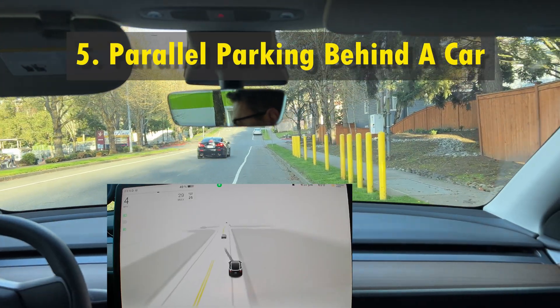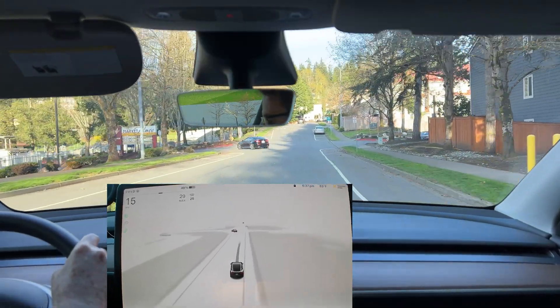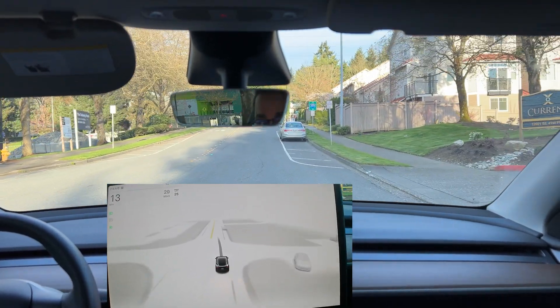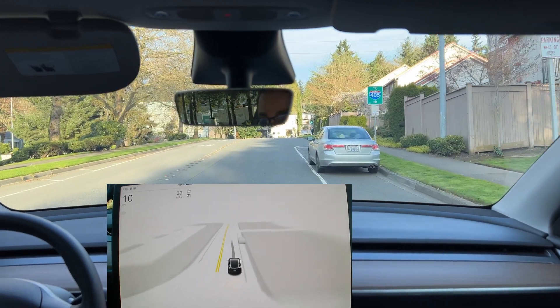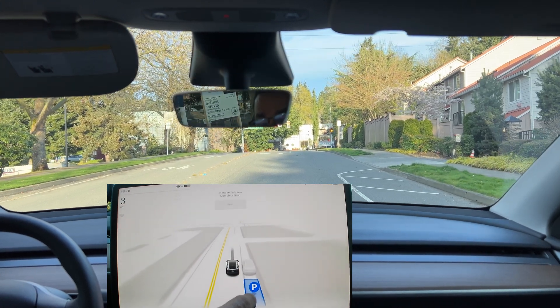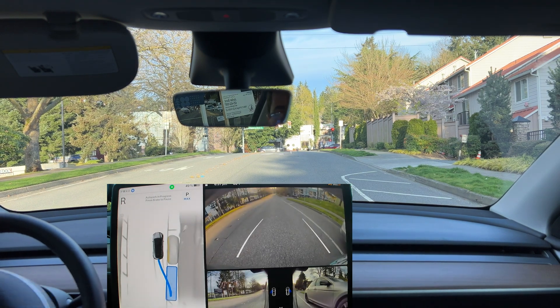Next, let's try parallel parking. Manual parallel parking requires experience and skill in maintaining the correct distance from the car next to us, and timely steering to avoid hitting the curb, especially in very tight spaces. To enable autopark for parallel parking, you need to slow down to under 13 miles per hour when approaching the area where you'd like to park. Then select the spot you would like to park in.